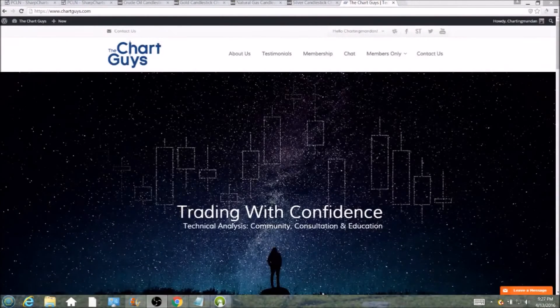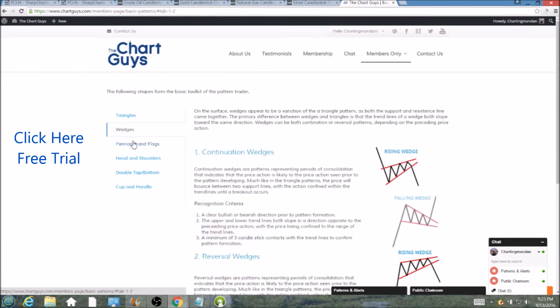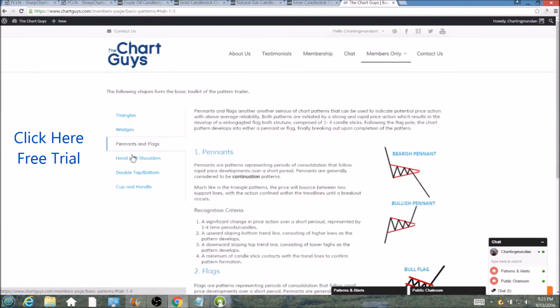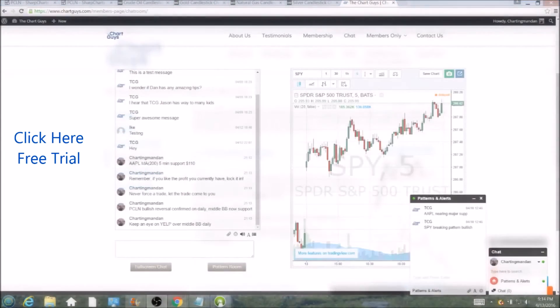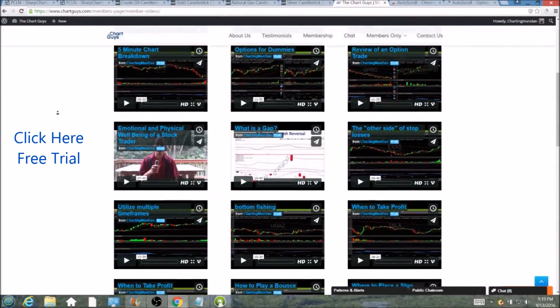Hi, this is Charting Man Dan of TheChartGuys.com, home of technical analysis education. Click the link for a free week trial, no credit card required, and gain access to our multiple live broadcasts daily, community chat room, educational videos, nightly watch lists, and more. Invest in your education and future and join the community today.